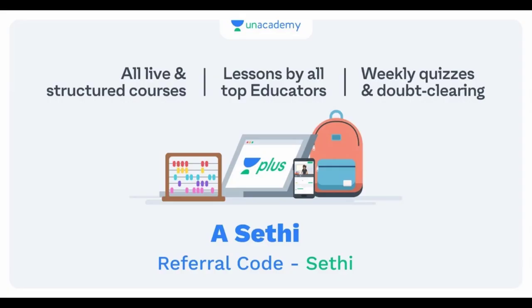I'm a verified educator on Unacademy and I'm also available on the Unacademy Plus platform, where I take live classes. If you're interested in attending live classes, you can subscribe using my referral code SETHICT for a 10% discount. If you're not interested in live classes, you can watch free courses on Unacademy by downloading the app and searching my name ACT to access all available free courses.